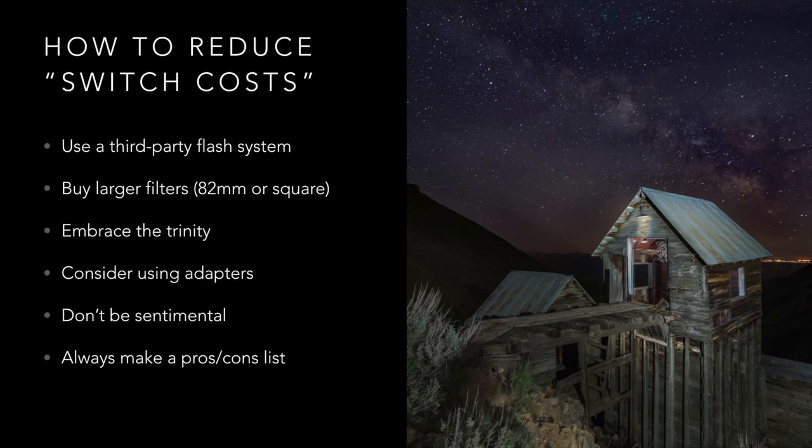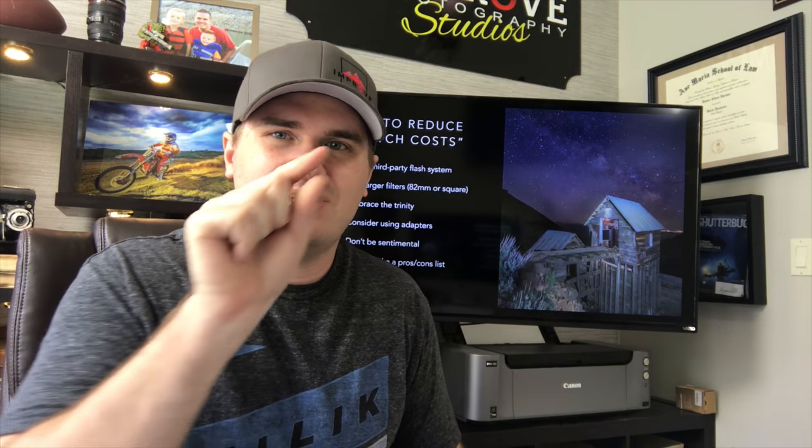Embrace the trinity of lenses — the 16-35, 24-70, and 70-200, or equivalents for your brand. You save a ton of money compared to having specialty prime lenses for specific situations, because all those extra lenses mean more stuff depreciating and more to sell when you switch. Consider adapters too — if you're on Canon or Nikon and want to switch to Sony, just use your same lenses with a Metabones adapter.